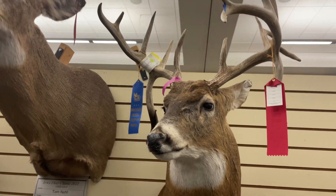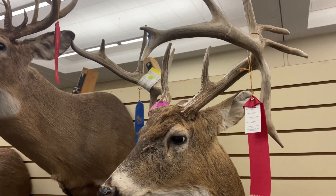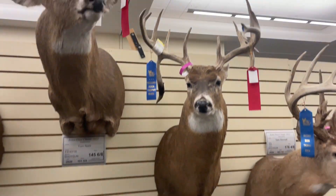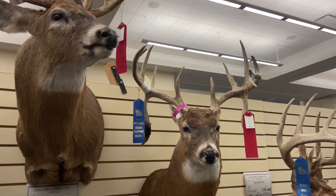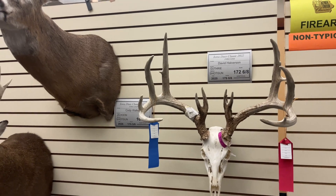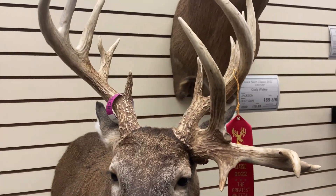Oh man, another double drop — those are huge drops, look at that thing. It's a Madison County 171 inch non-typical shotgun entry. Big old wide guy, really cool — double main beam coming out.